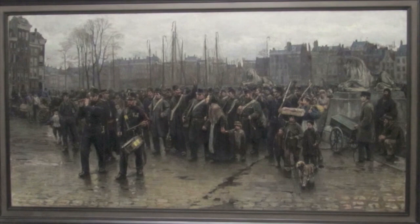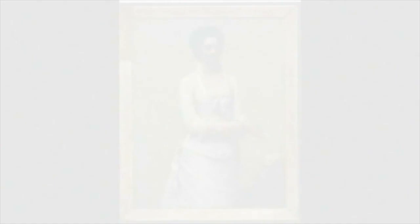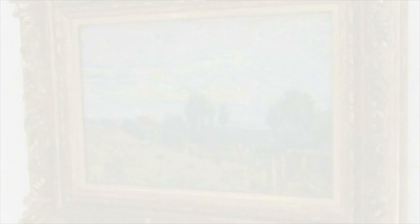Isaac Israels' Transport of Colonial Soldiers, 1883–84. Henri Fantin-Latour's Portrait of Ella Catherine Kohlberg. Alfred Sisley's The Brickfield, 1880. William Roelofs, Windmill at a Lake near Abcoude, 1846.